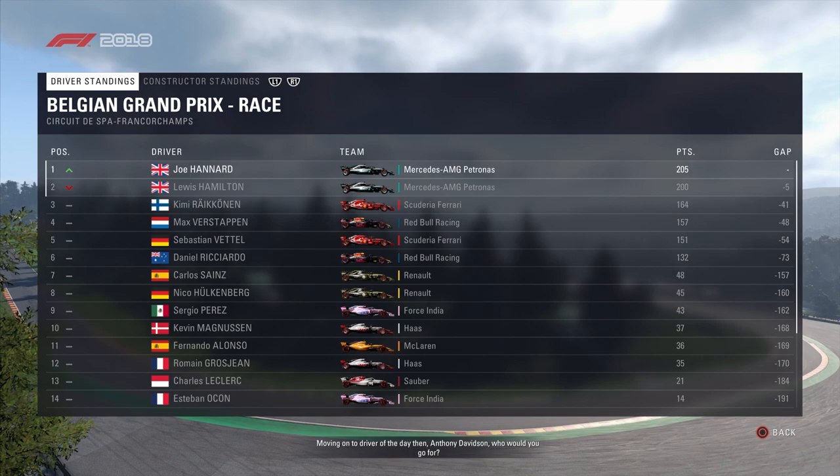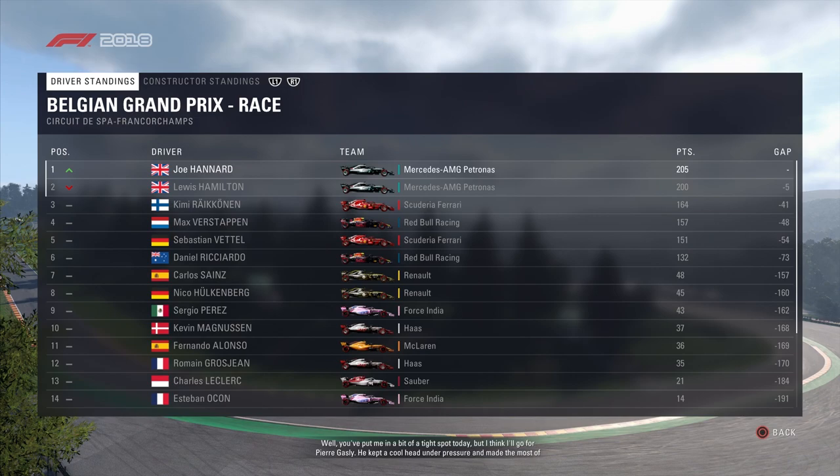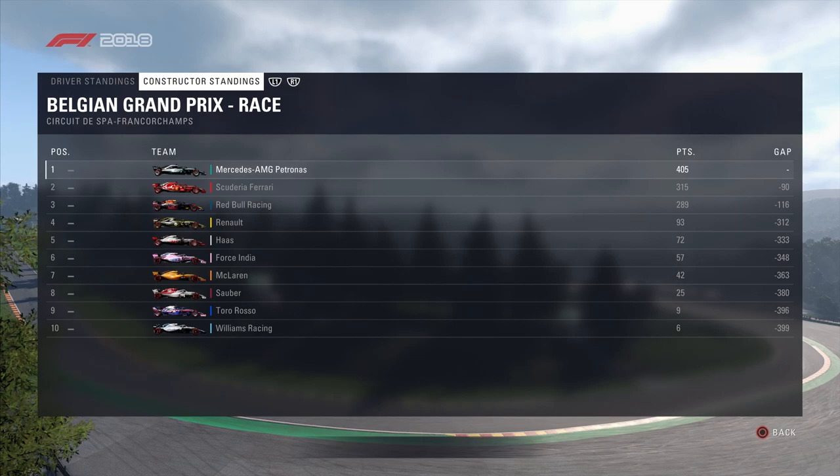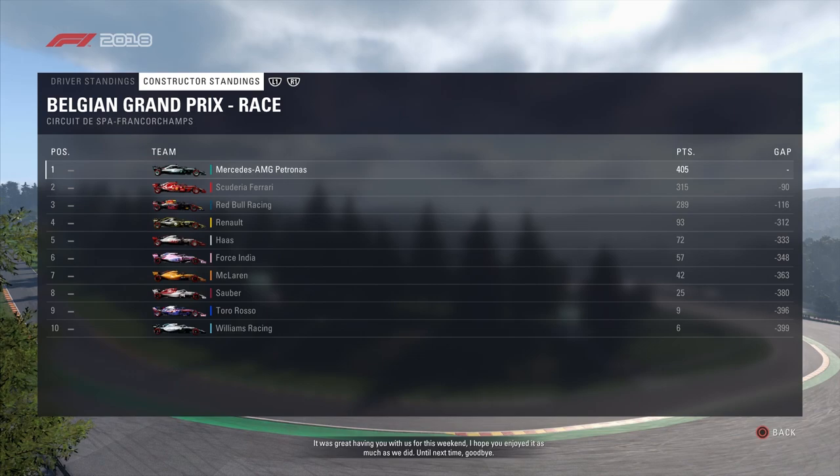After this round, the captain takes over the lead of the drivers championship. For driver of the day, Anthony Davidson goes for Pierre Gasly — he kept a cool head under pressure and made the most of some difficult circumstances. Mercedes have extended their lead at the top of the constructors standings — it was great having you with us for this weekend. Until next time, goodbye.